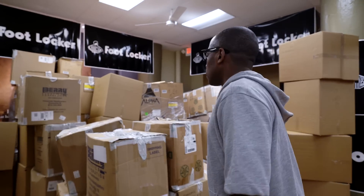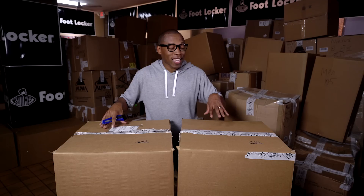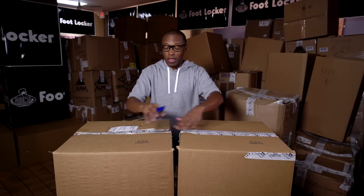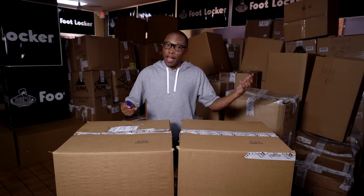That makes my job a lot easier. Let's get to the unboxing. I have these two boxes here filled with shoes, and all of the shoes that you're about to see are going to go with kids in need. This may be the only pair of shoes that these kids have all year. So shout out to Foot Locker and Fred Jordan for doing this.